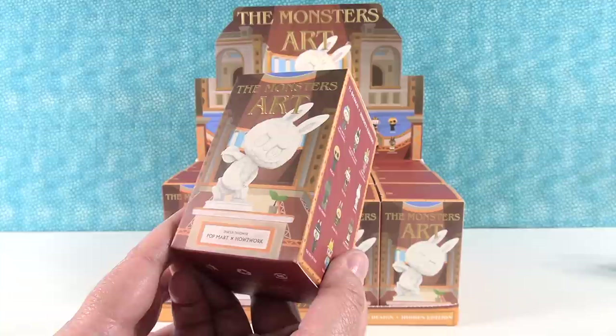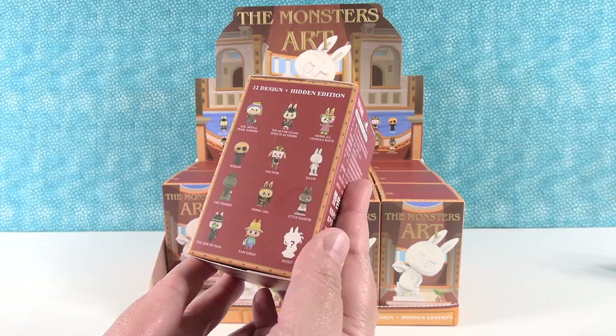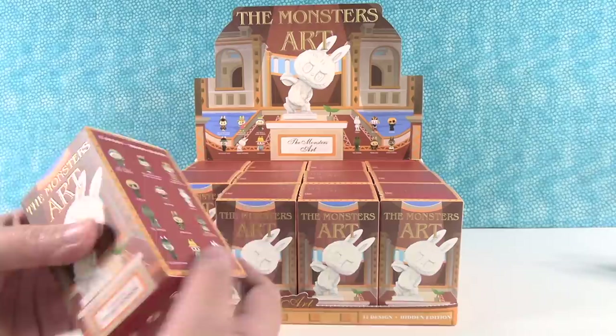So there are 13 to collect and we want to collect them all. That's mathematically impossible with this box. We're going to hope to get the secret today because it would be easier to find the other ones later. But the secrets are super duper hard. So Paul's going to open the first one, and while he does I'm going to let you know that down in the description box we have an affiliate link and a coupon code if you are interested in anything that Pop Mart sells.